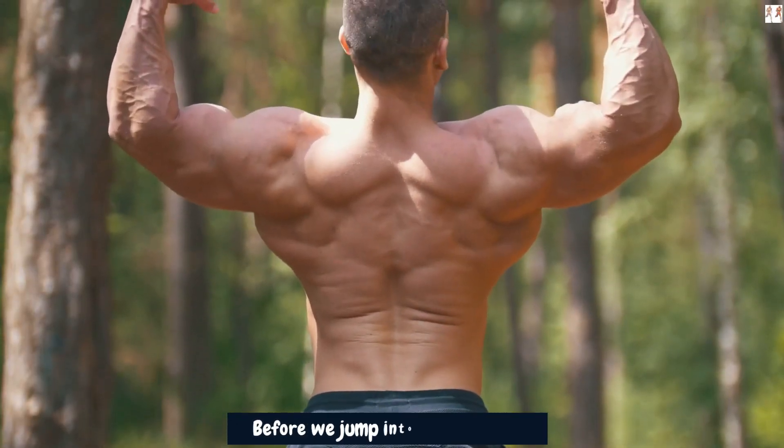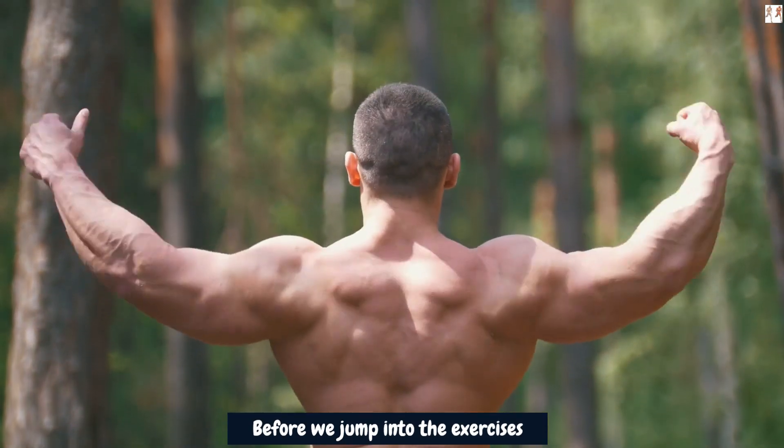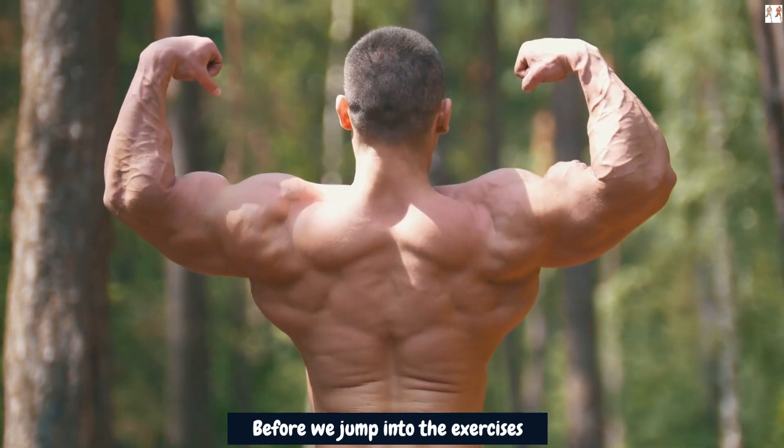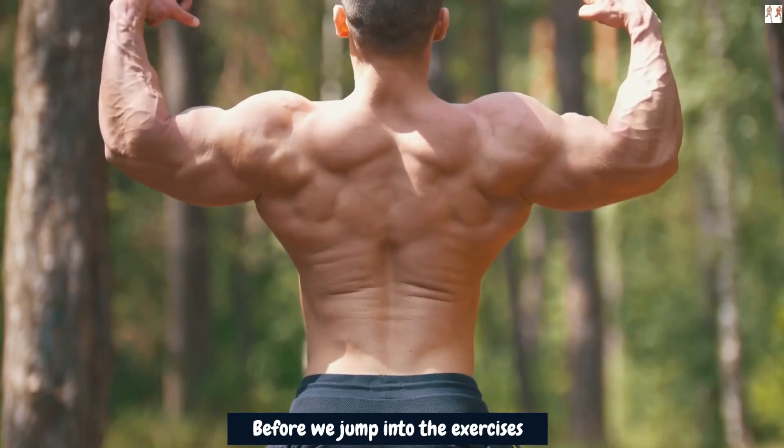Before we jump into the exercises, building rounded shoulders involves targeting and developing the muscles in the shoulder region, primarily the deltoid muscles. The deltoid is a large, triangular muscle responsible for the overall shape and appearance of the shoulders.